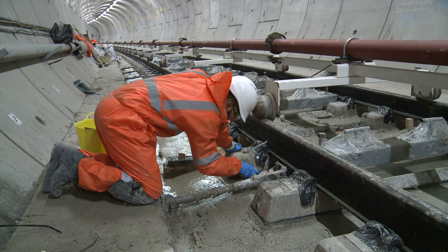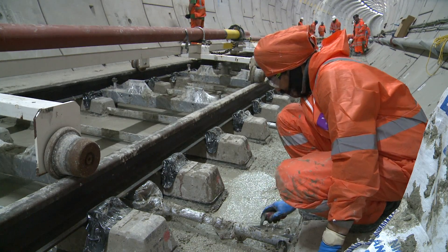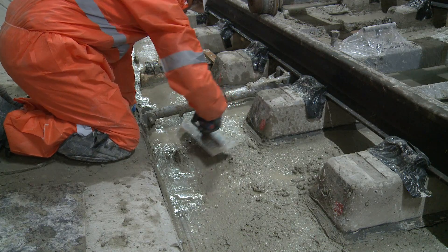We have a gang of concrete finishers that come through and ensure the concrete is placed to the correct level around the sleepers. They use trowels to create the finish of the level of concrete that you can see behind me.